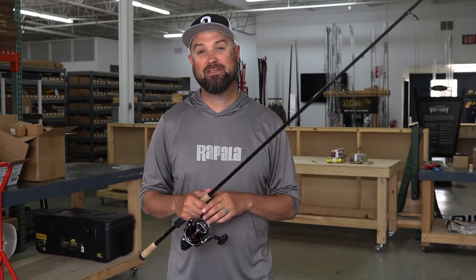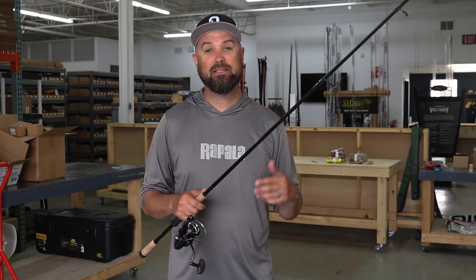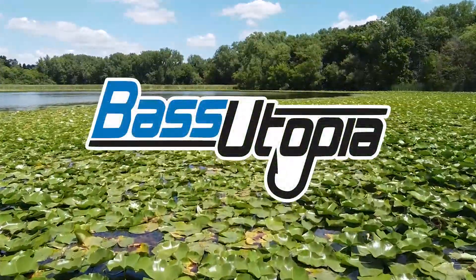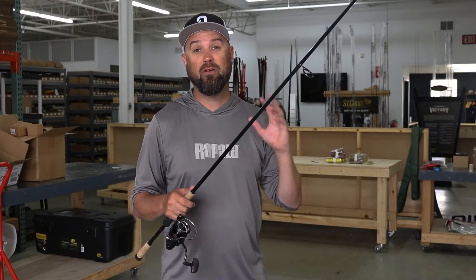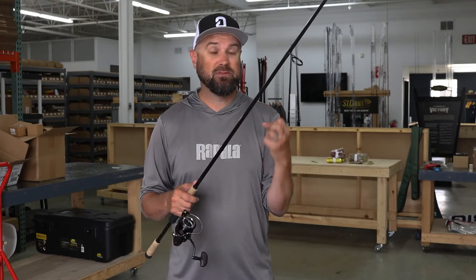Hey everybody, it's Polish Pete and I'm here at Omnia in Golden Valley, Minnesota. I recently got to take part in a project to test out some of the new Victory Rods from St. Croix Rods. I actually got to fish with almost every one of the original Great Eight and I found them to be the leaders as far as price point goes — it's a killer rod lineup.